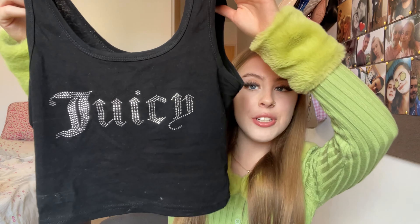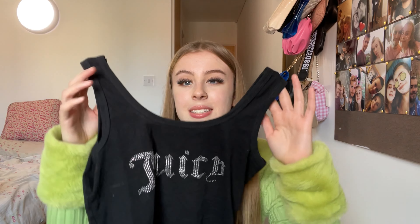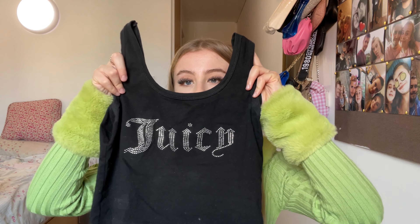The next top I've worn quite a few times and done TikToks in — it's this little tank top that says 'Juicy' on it in little rhinestones. It fits true to size, I love it so much, it's super cute and goes with everything. Definitely recommend — add it to your bag.